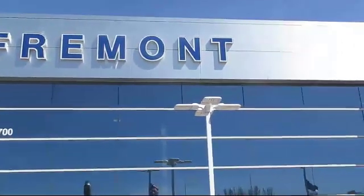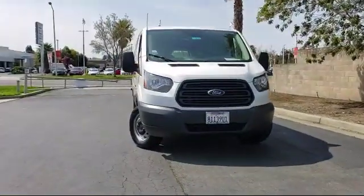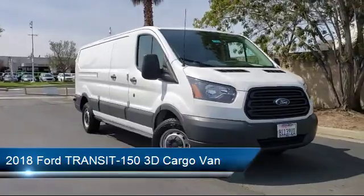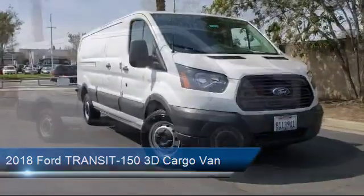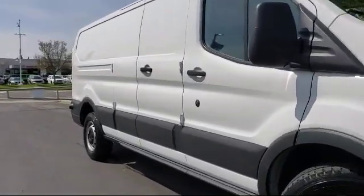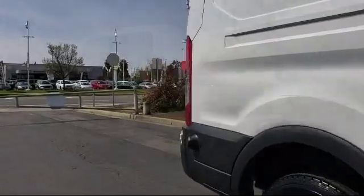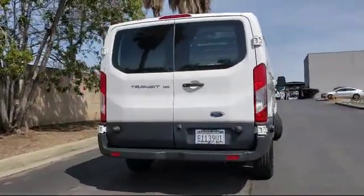Welcome to Fremont Ford, and here's a look at another vehicle from our great selection of pre-owned vehicles. It comes equipped with Tire Pressure Monitoring System, Rear View Camera, Keyless Entry, Air Conditioning, Traction Control, 4-Speaker Audio System, Power Windows, Anti-Lock Braking, Overhead Airbag, Telescoping Steering Wheel, and has less than 25,000 miles on the odometer.